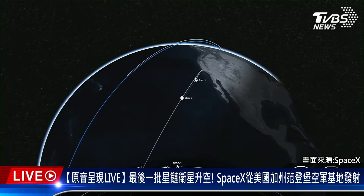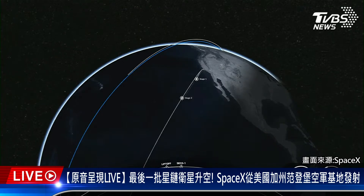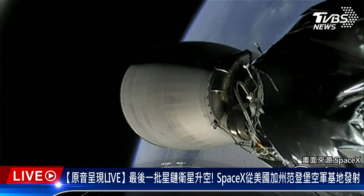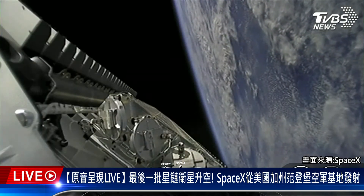As you just heard the callout, the second stage engine has cut off. Waiting to hear the callout for good orbit. Nominal orbit insertion. Stage 2 is now carrying 46 Starlink satellites into low Earth orbit. Thanks for watching, and be sure to check SpaceX social media for confirmation of Starlink deploy.